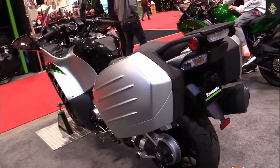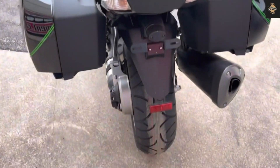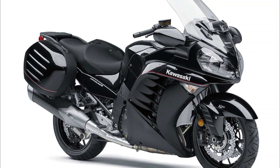Cons — Weight: The Concours is a heavy bike, weighing 305 kilograms wet. This makes it harder to maneuver at low speeds, park, or lift if it falls over. It also affects its handling and braking performance, especially in tight corners or emergency situations.